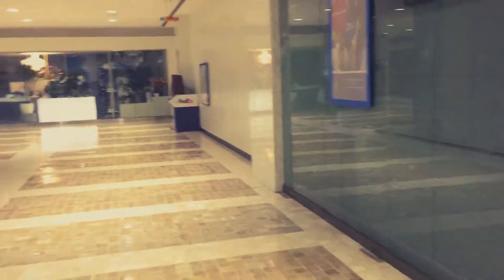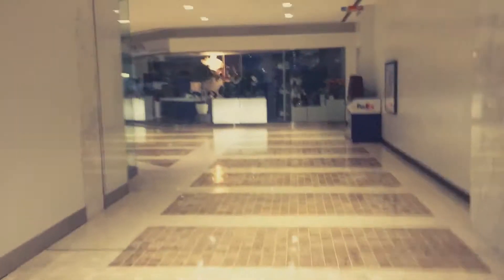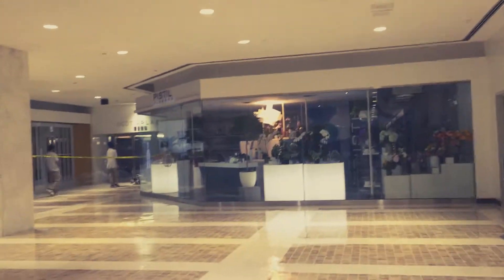This is the Toronto downtown underground pathway that basically links the whole city downtown. We're starting filming here from the First Canadian Place.